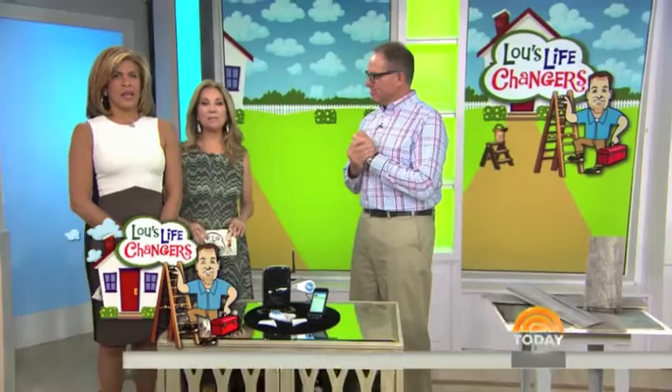Now to the products that will make your life easier and solve some of those pesky problems around your house. They're called Lou's Life Changers from our friend today, contributor and host of House Smarts, Lou Manfredini — he's got a name that rhymes with magic genie.